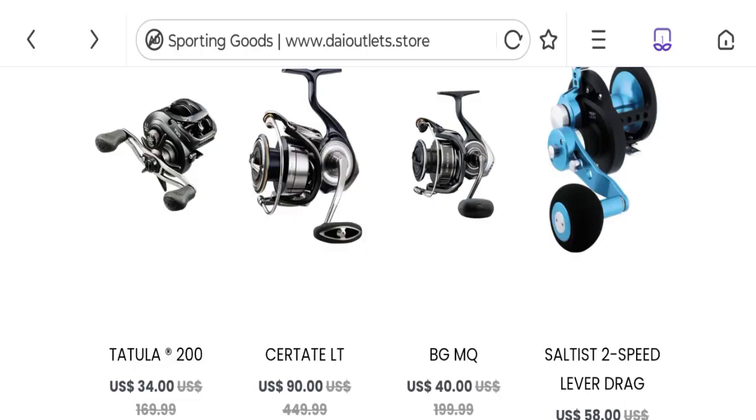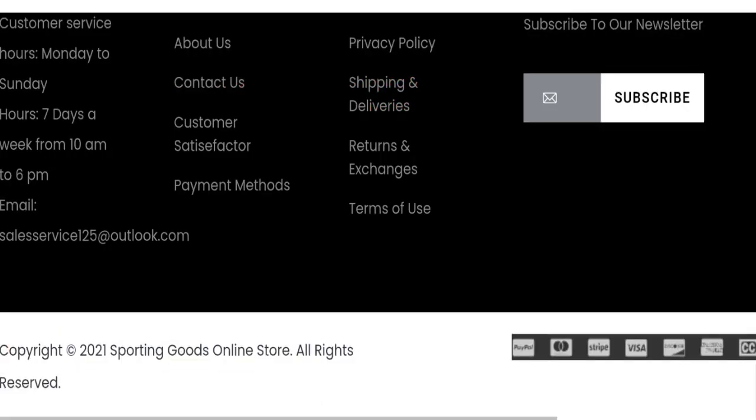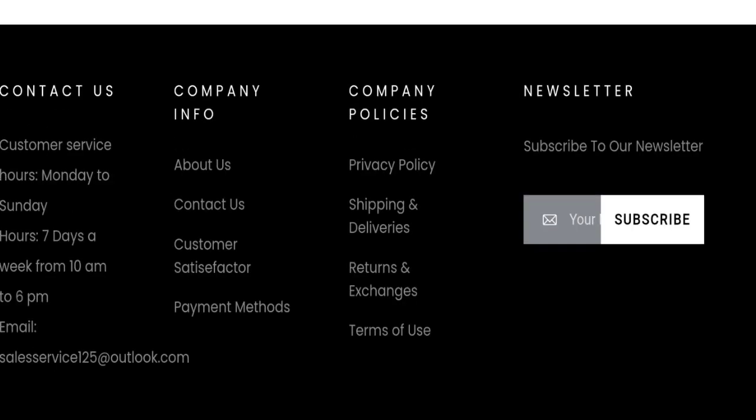This is a seven-month-old site. They have given an email address at the bottom of the page, but the email address does not match the domain name, which is a negative point. There are no social media accounts mentioned on this website, which is not a good sign.